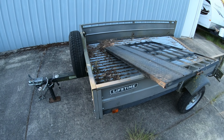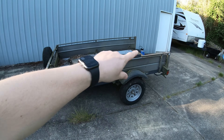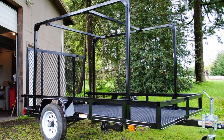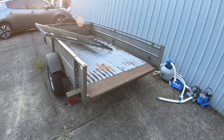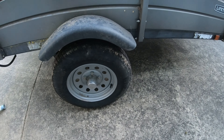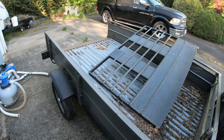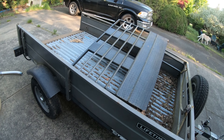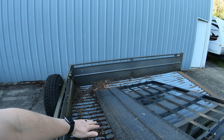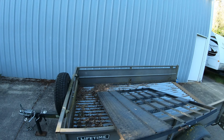This is where the tent's going to live — up on this trailer. It's a Lifetime trailer we've had for ages, still rolls. I need to get some new tires for it, but it's lightweight and theoretically holds 1,100 pounds. The idea is it'll sit about three and a half feet up off the deck, which will leave enough room for bikes and storage underneath.